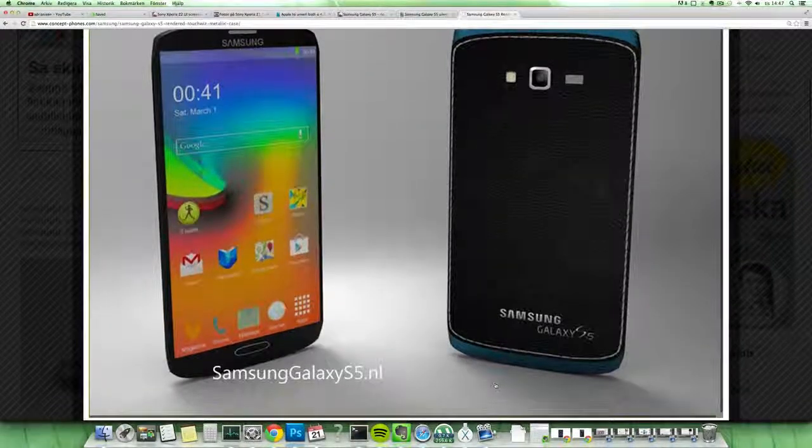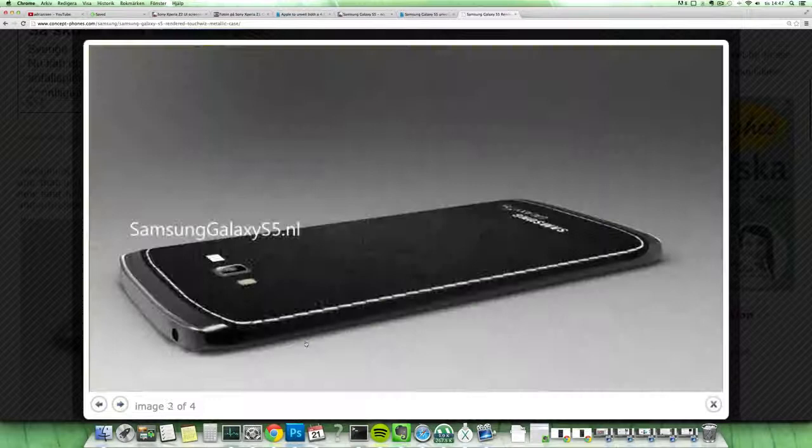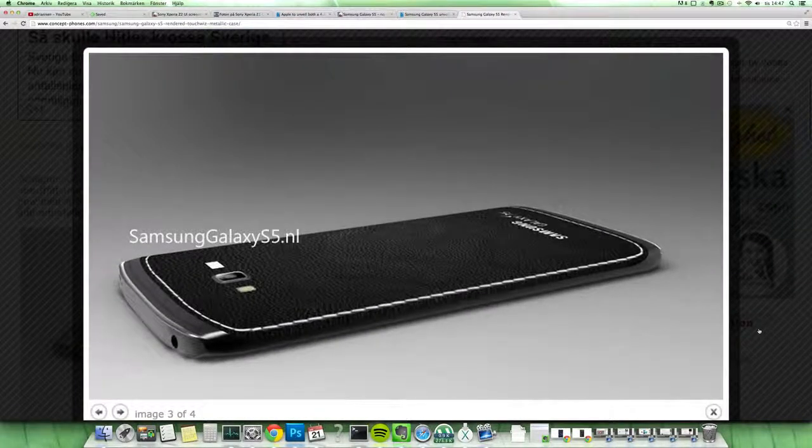It probably also features Android 4.4 KitKat, as we sometimes see. You can see it has a leather back — probably still a removable battery, because Samsung is a little bit unique in the market in that they're one of the few that offer that. Maybe this time around it features real leather, not fake leather as you get on the Galaxy Note 3.